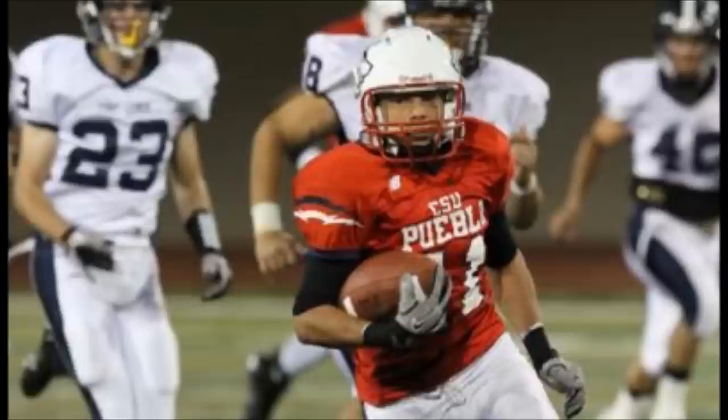An incredible punt return. I cannot believe it, Joe. That was an incredible punt return — breaking tackles, staying on his feet. Looks like the punter might run him out of bounds, but somehow he stayed in bounds to finish it off.